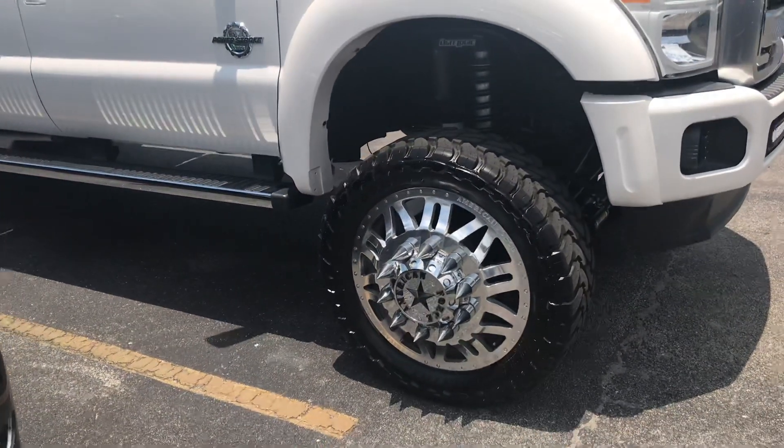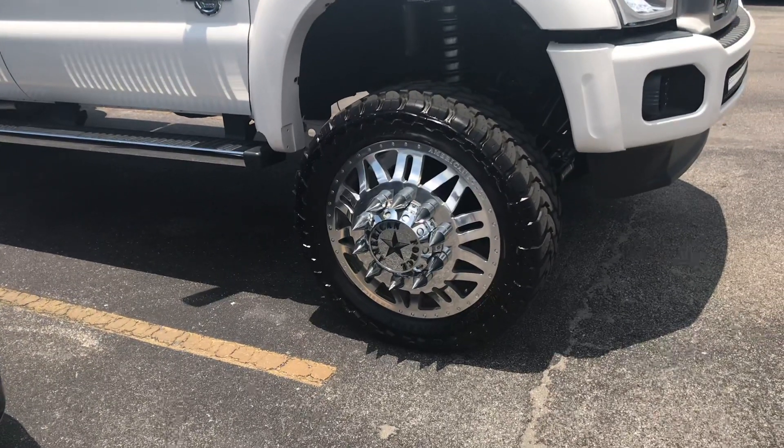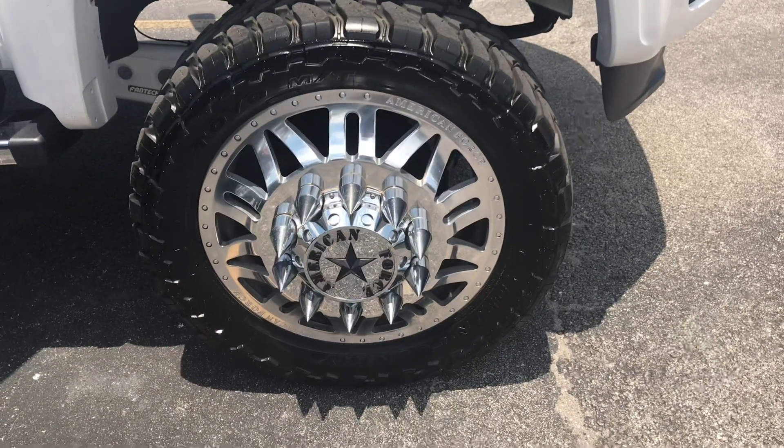This truck is absolutely beautiful. That's 37 inch tires on it, 24 inch wheels.